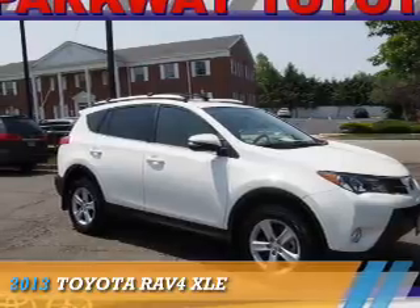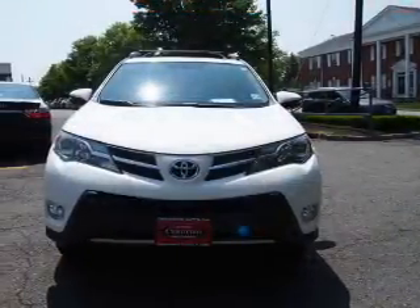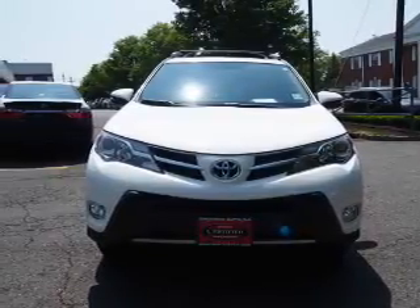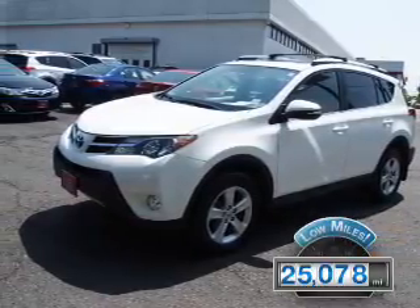Presenting the 2013 Toyota RAV4, powered by all-wheel drive, a 2.5-liter four-cylinder engine, and an automatic transmission. With fewer than 30,000 miles, this vehicle has a long road ahead.